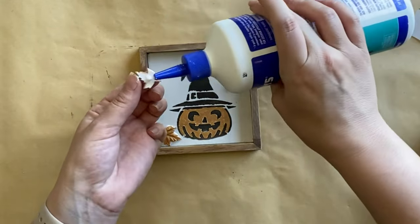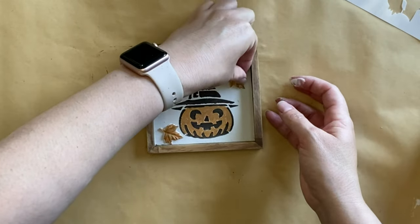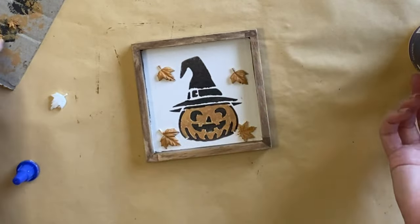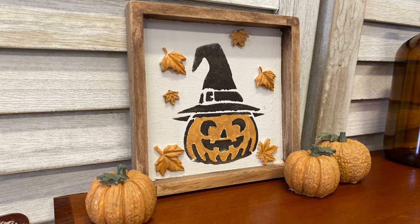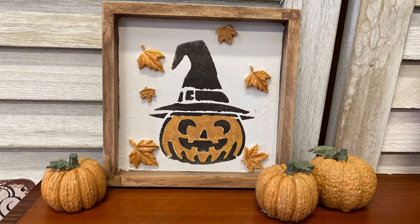This is just a really fun, whimsical sign that I think would look great in any Halloween display and is definitely something you could do with the kids. Here's our finished sign with our mini pumpkins — I think these look so cute together. Let me know what you think of these in the comments.